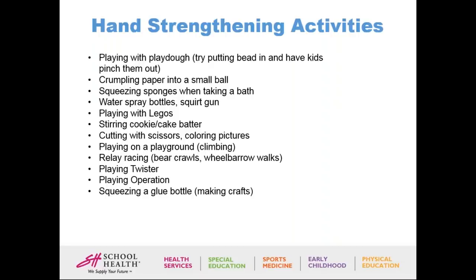Playing on a playground — climbing — is great for both core and hand strengthening. Playing certain board games where children use their hands, squeezing a glue bottle for crafts — these are also great. Track progress by noting whether the child needs two hands to squeeze a glue bottle and working toward doing it with one hand.